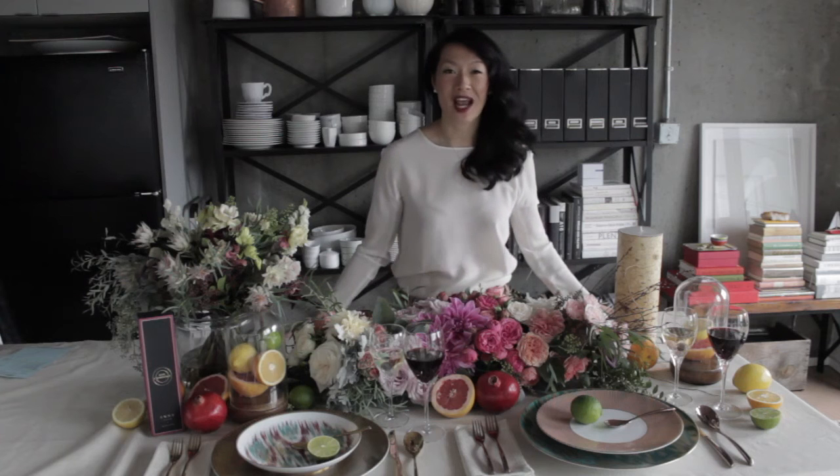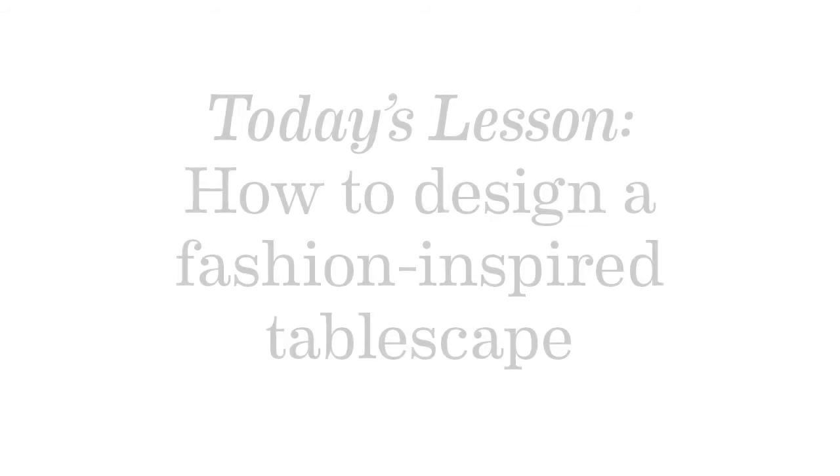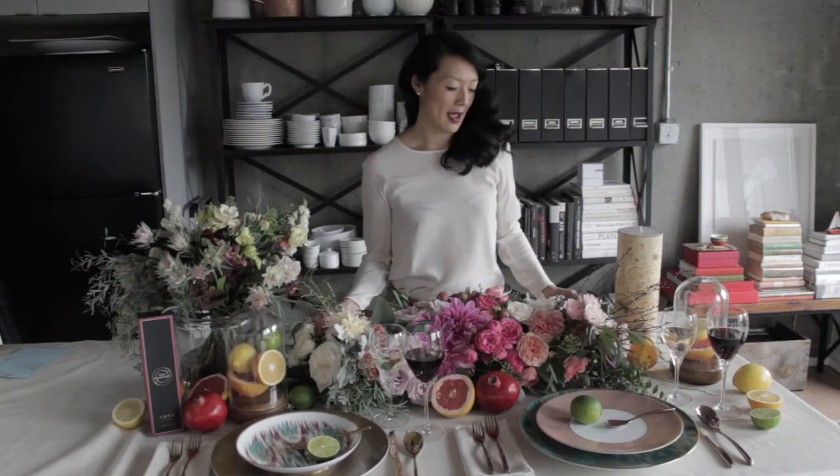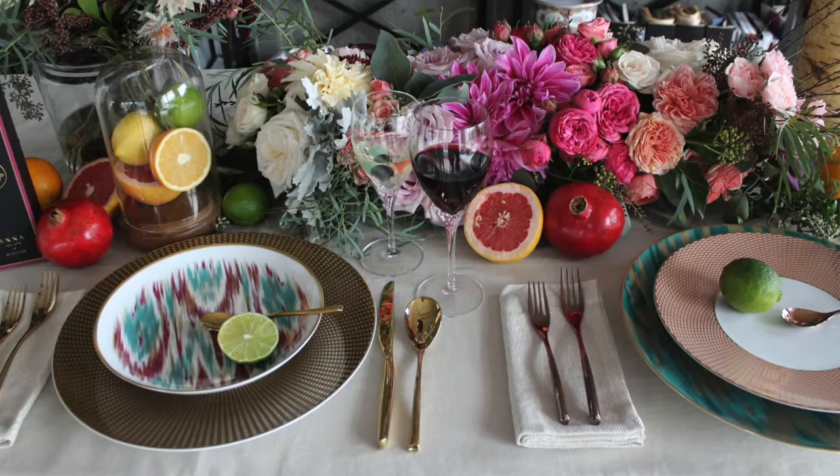My name is Jackie Kai-Ellis and I'm going to be talking about a fashion-inspired table today. About two weeks ago I went to Toronto and created a fashion-inspired brunch at Toronto Fashion Week. They asked me to create mood boards and fashion inspiration from the spring-summer fashion collection and create a table that was inspired by what I saw.